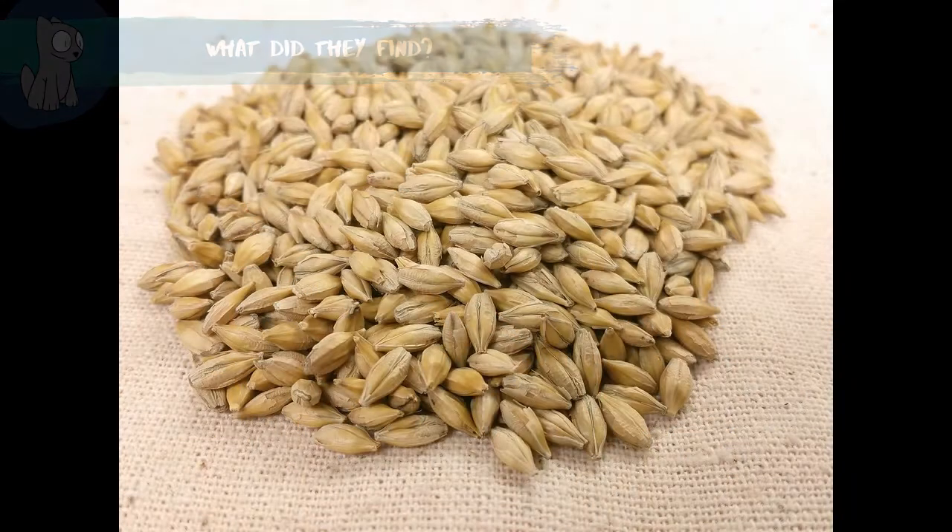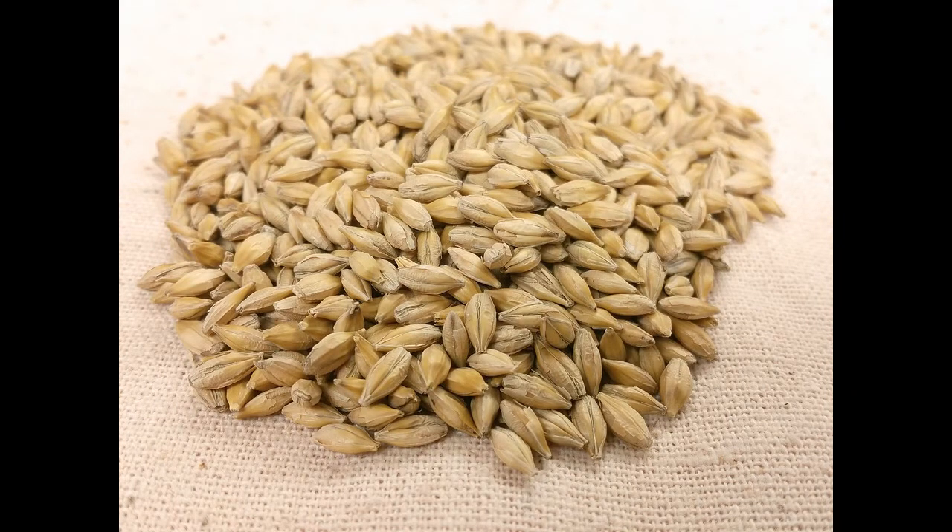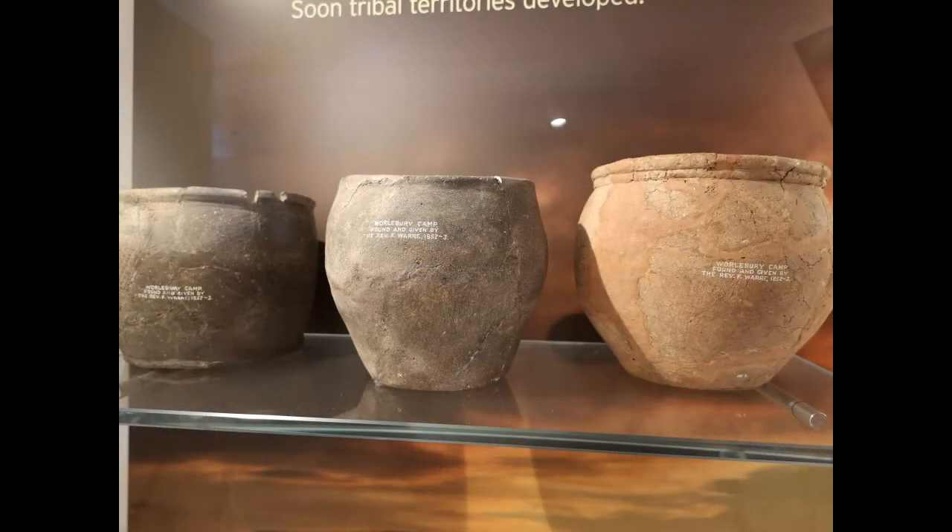Burnt grain, such as barley, wheat and oats were found, along with the pottery containers they used. There was also evidence for raised granaries and ovens.